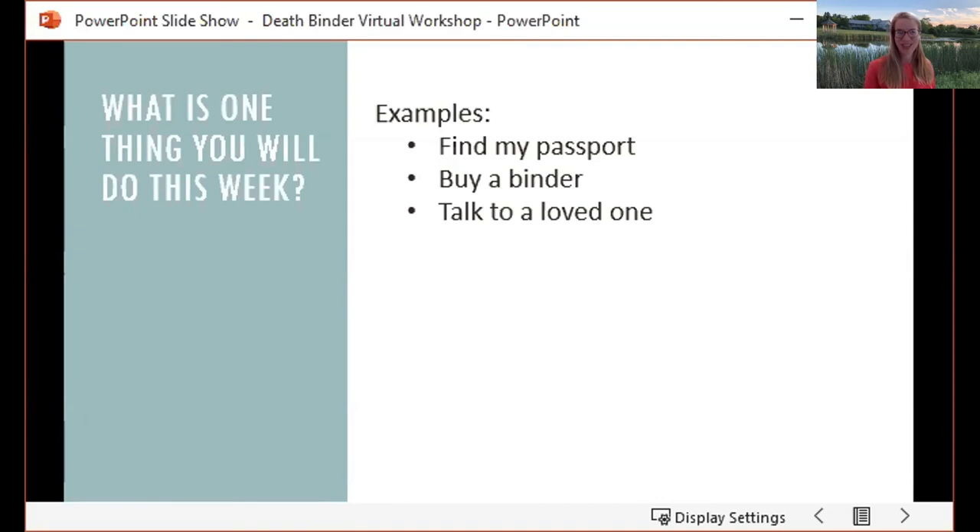Think about what you can do in the next week or so. One example would be finding your passport, buying a binder, or talking to a loved one. Everyone, just write down one thing — a very simple statement: 'I will X, Y, Z.' Set that intention for one thing you can do reasonably in the next week without pulling your hair out, but that takes that first step to creating your binder.